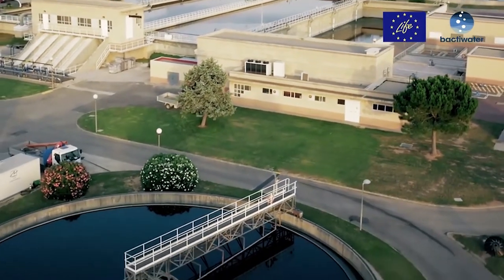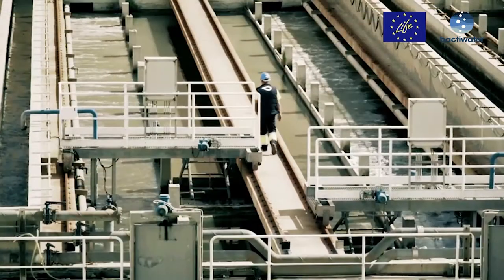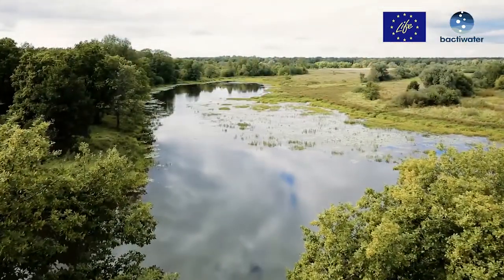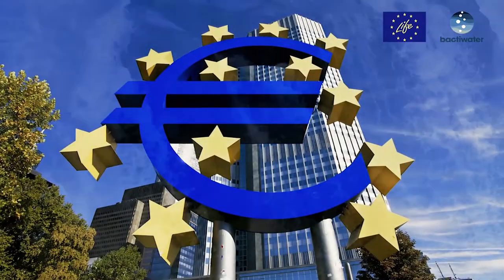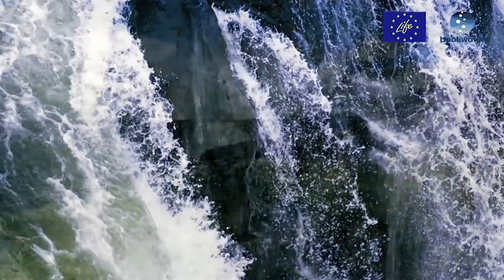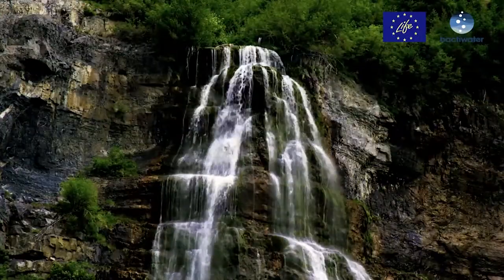Life Back to Water is led by Global Omnium Medio Ambiente with project partners Biopolis, Life Sequencing and Aguas de Valencia. This project is co-financed by European Union Funds through the LIFE Programme 2016, which is a financial instrument supporting environmental, nature conservation and climate action projects throughout the European Union.